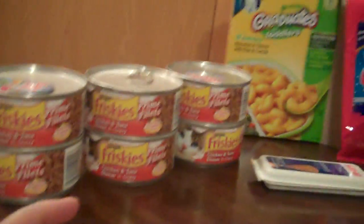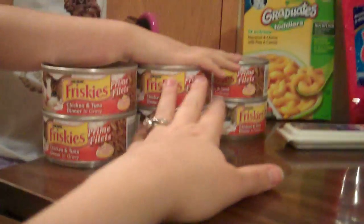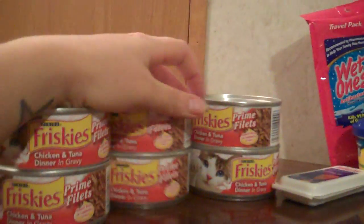I had a 50-cent coupon off six of them. So it's pretty much like getting one of these free — they're 46 cents each. This was 97 cents, I believe, and I had a $1.50 off coupon.